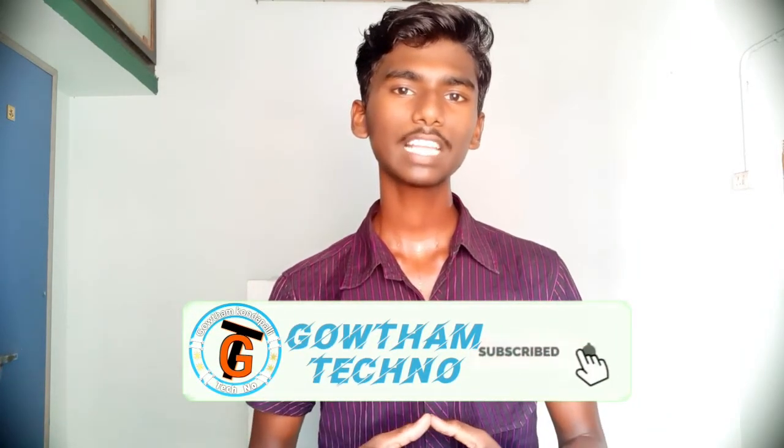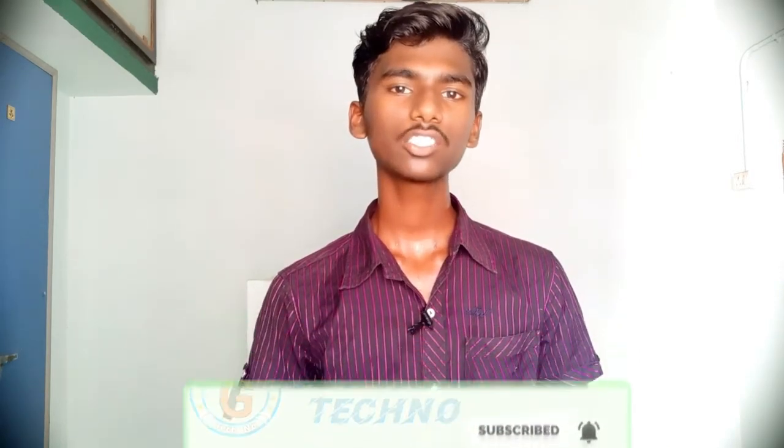If you want technical information and mobile phone information, please click the subscribe button, click the bell icon, and activate it. If you like this video, please share it with friends and family members. My name is Gautam, signing off.